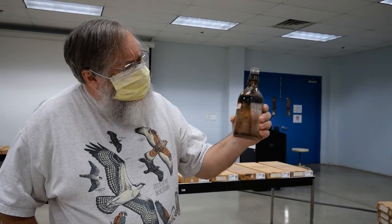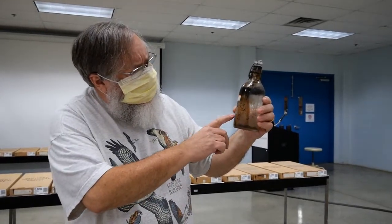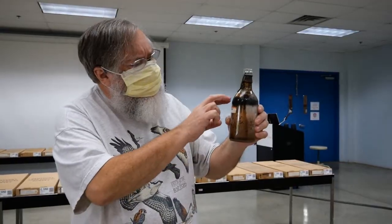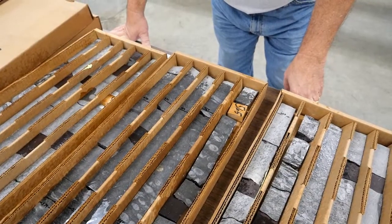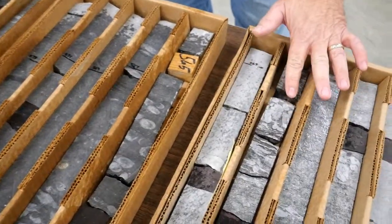A brine is saltier than seawater — it's usually considered to be more than 50 parts per thousand salt. You get a lot of this, and under today's environmental laws you have to safely dispose of it. But this up here is a liquid oil called kerogen. In these boxes you see several zones of fossils — these are corals.